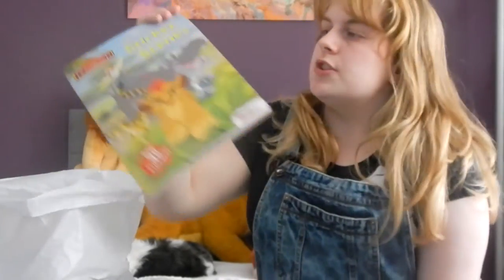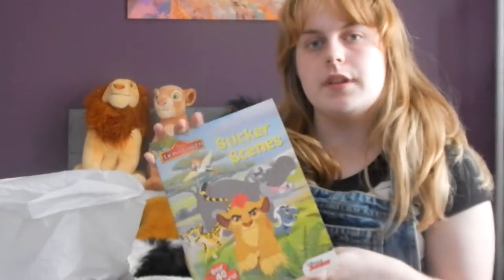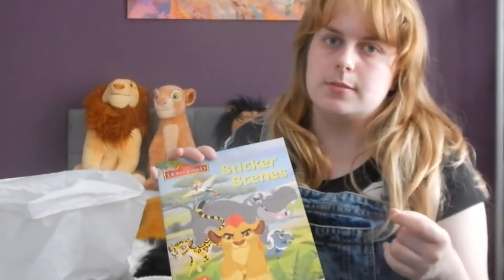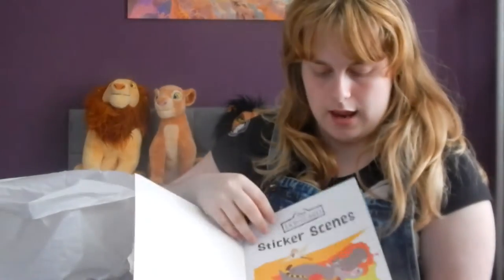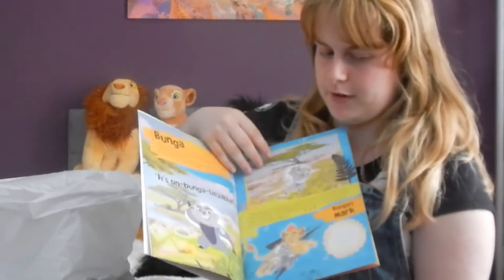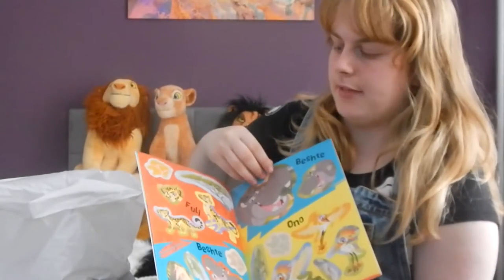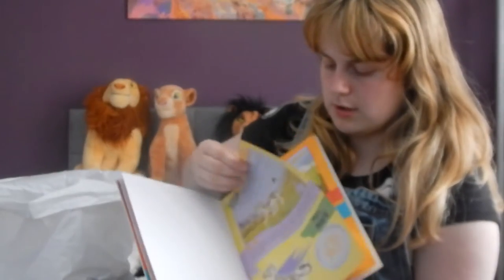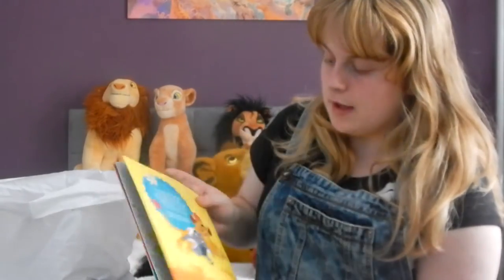The next place I went into was WH Smith and I picked up this Lion Guard sticker scene book. It was £3.99. I have been looking for this for quite a while and I didn't want to buy it online because I knew I could find it in store. My local WH Smith shut down last year so I couldn't get my hands on it, but I found it in the one in Dunfermline. It's a really nice book — it gives you a description of all the Lion Guard characters and members. I wish they'd make another one with Simba, Nala, Kiara, and the Lionesses, because there's not much Nala merchandise for Lion Guard.